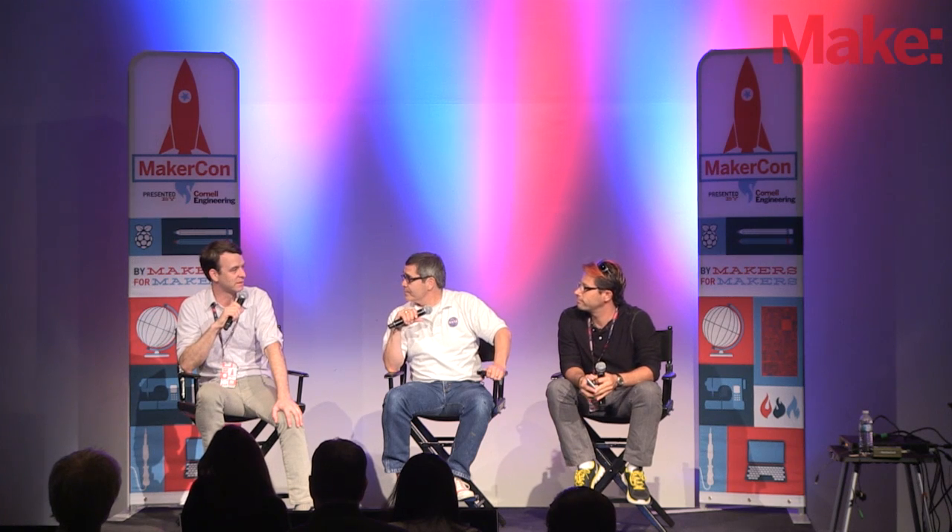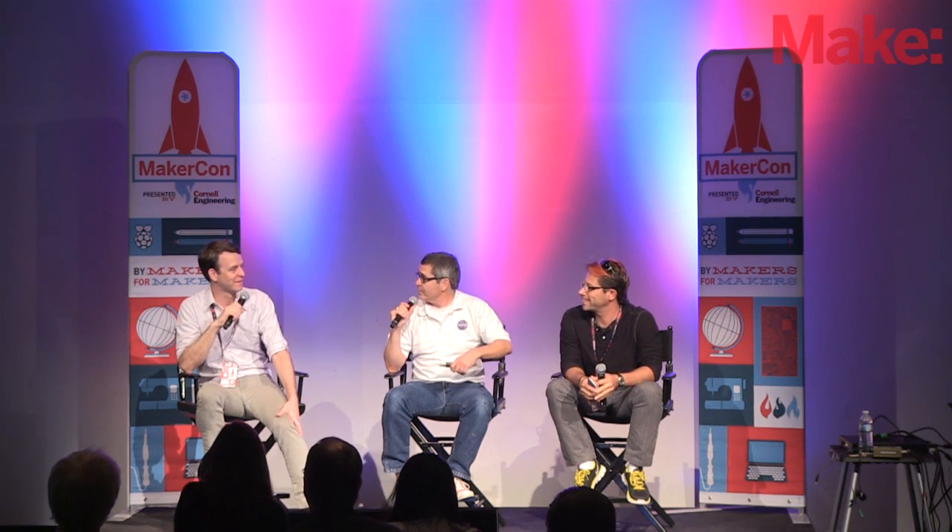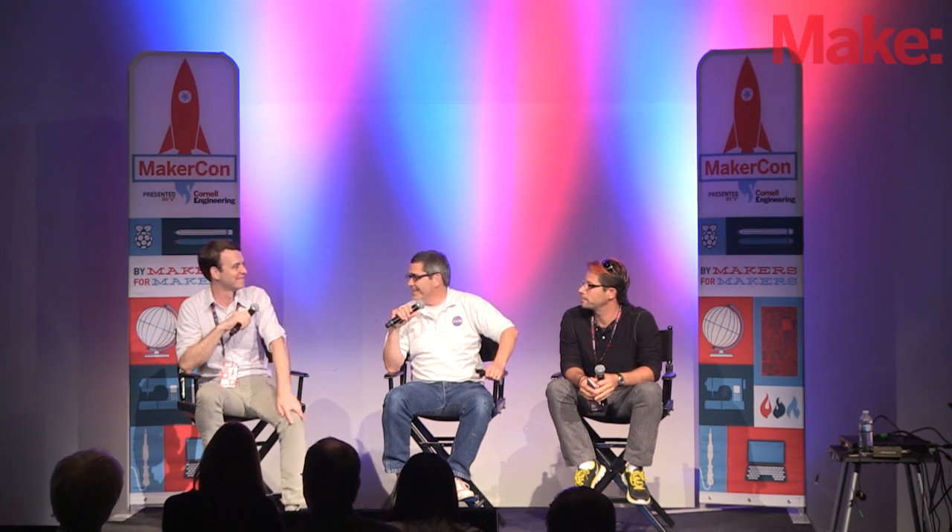Thank you all very much for being here today. We're here all weekend and will have a booth over at Maker Faire, so if you have other questions that come to mind later, please stop by our booth and grab us. I'll also be here for the rest of the day, and I'll be over at the Kickstarter booth as well. Fantastic — have a great con, enjoy the day.